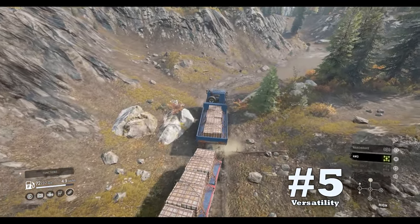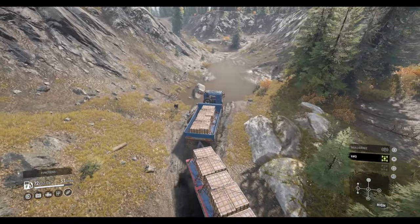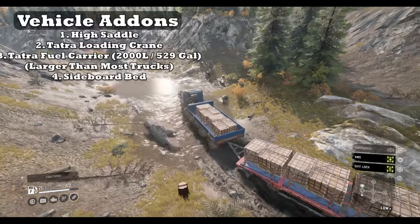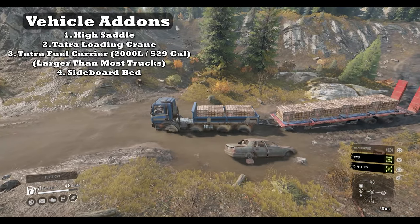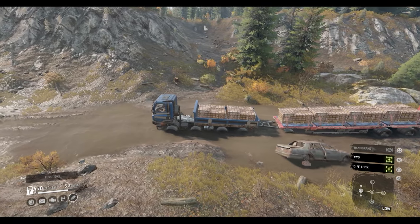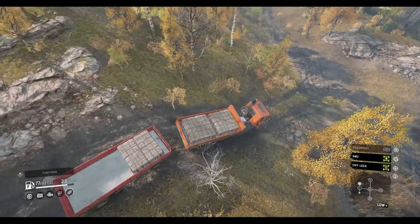Downside number five: versatility. This downside might be developing a trend within the Tatra truck line. While the other Tatras can't equip roof rack supplies, the Phoenix sadly cannot either. It only has a few add-ons including the high saddle, the Tatra exclusive loading crane, the Tatra fuel carrier, and the sideboard bed. It also cannot use the small crane in conjunction with the sideboard bed like the Tatra Force. I just wish there were more options for the Tatra to make it useful for drivers.